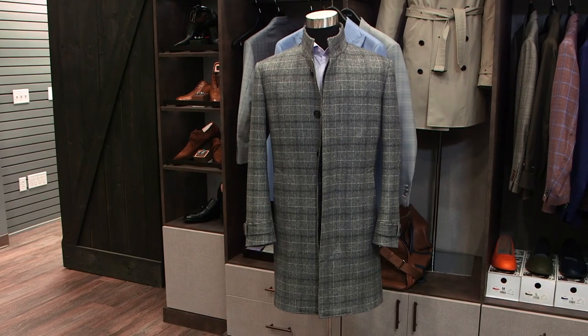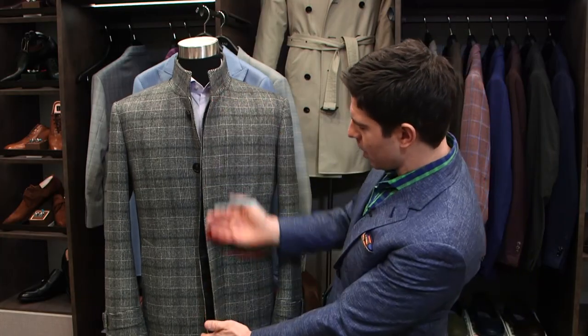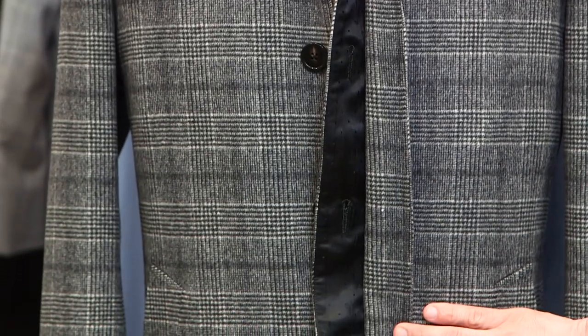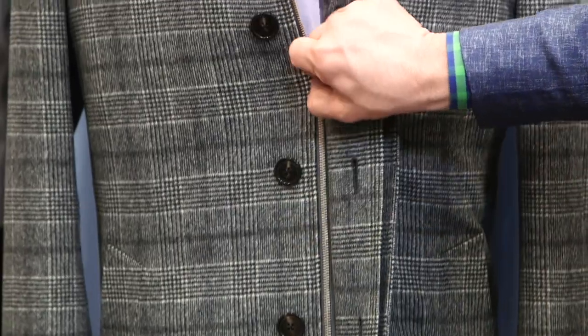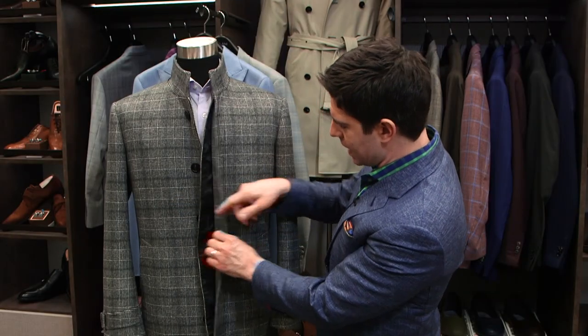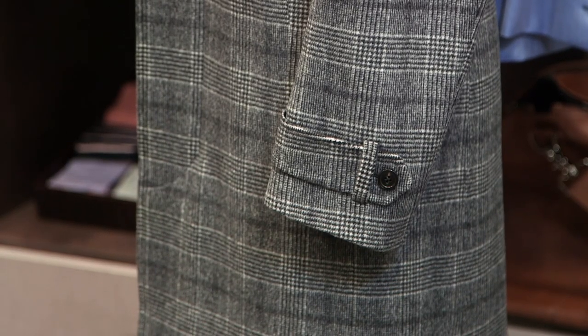typically hits about mid-thigh. There's lots of cool things you can do with it. You can pick a pattern fabric. This one has a fly cover, so you don't actually see any buttons down the front, which is a very modern, trim, slick look. It also has a very cool zipper that goes down in addition to the buttons. We did some accents with cool lining, and on the sleeves there's a cool strap with a button. Overall, a very modern look.